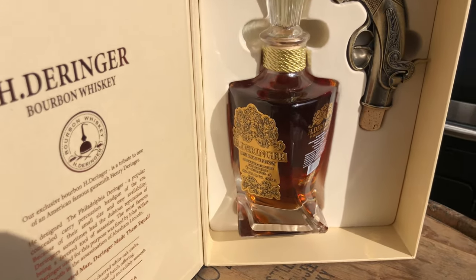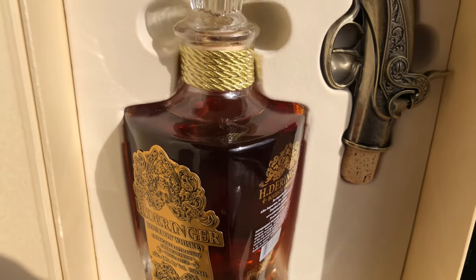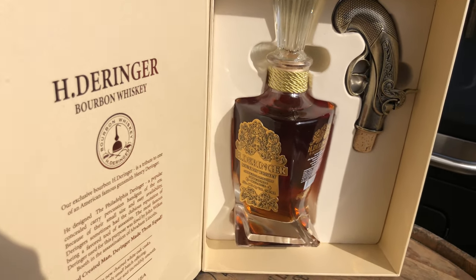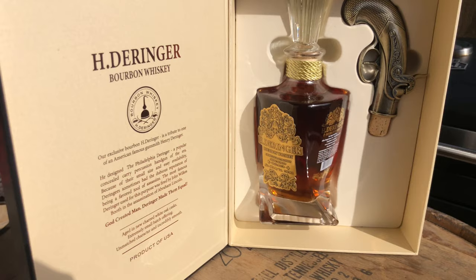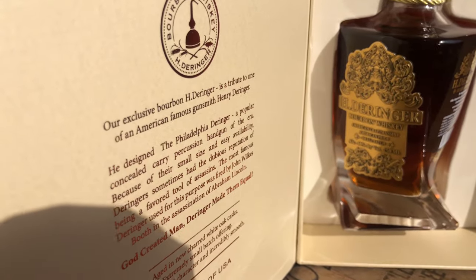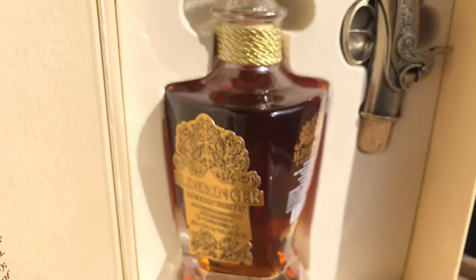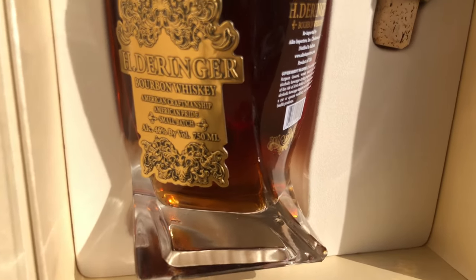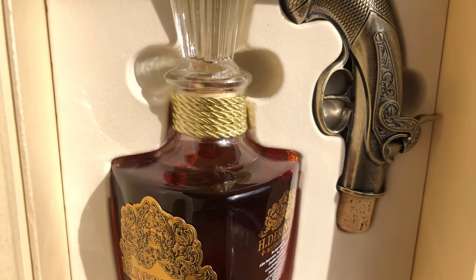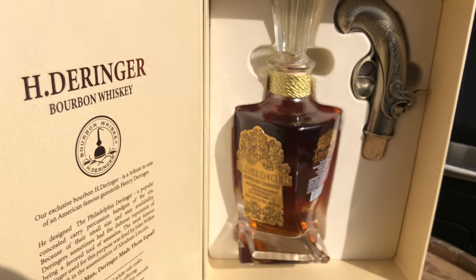Alright guys, here we are — the H. Derringer Bourbon Whiskey. Beautiful presentation, beautiful bottle. I would definitely not have bought this if it wasn't a limited release. I purchased this for under $120, which is really awesome. It's a beautiful bottle and honestly, if anybody ever drinks from this decanter bottle, definitely — but it's not even about the bottle.